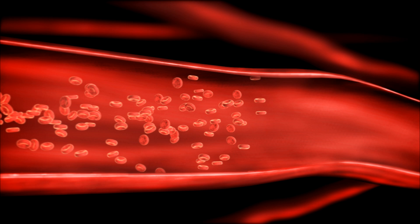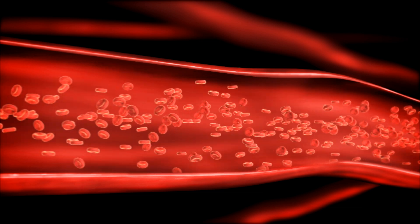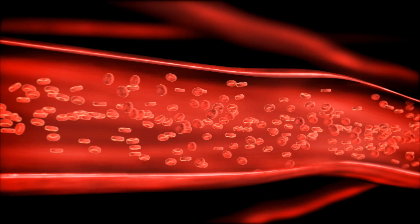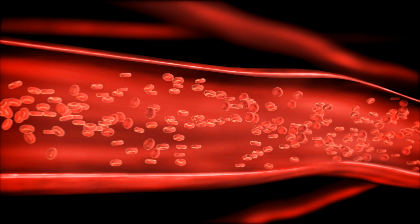Normally, blood in your legs flows smoothly, but when you sit for long periods, like on a plane trip, blood flow can slow down. This can be a problem if the lining of your vein is damaged,